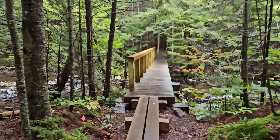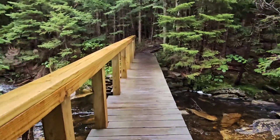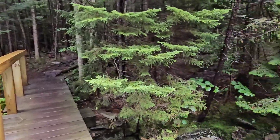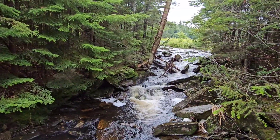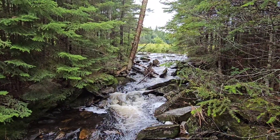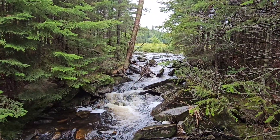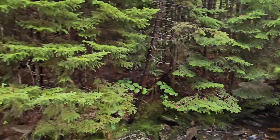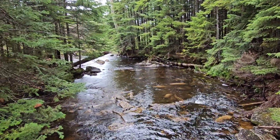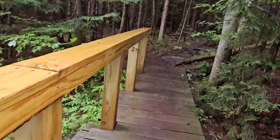Wow, look at this — this looks like a brand new bridge. This water is flowing off Griffith Lake, I believe — it floods out that way. Really coming down. All right, we've got to keep moving.